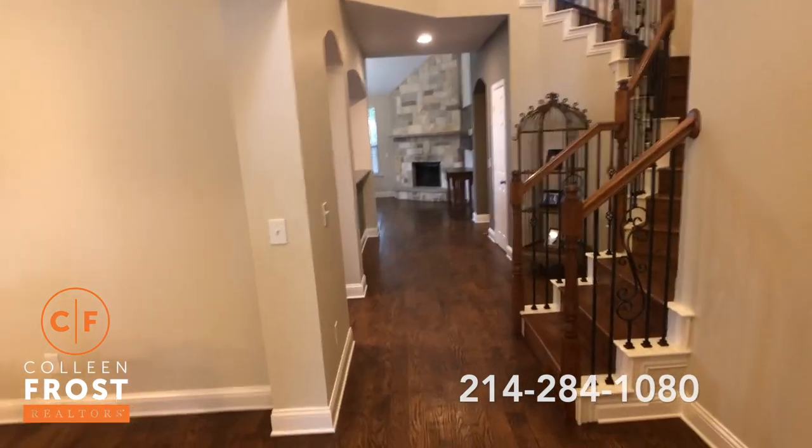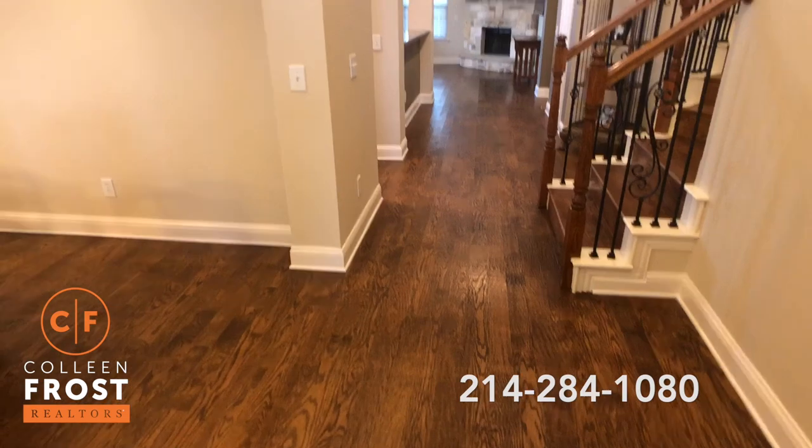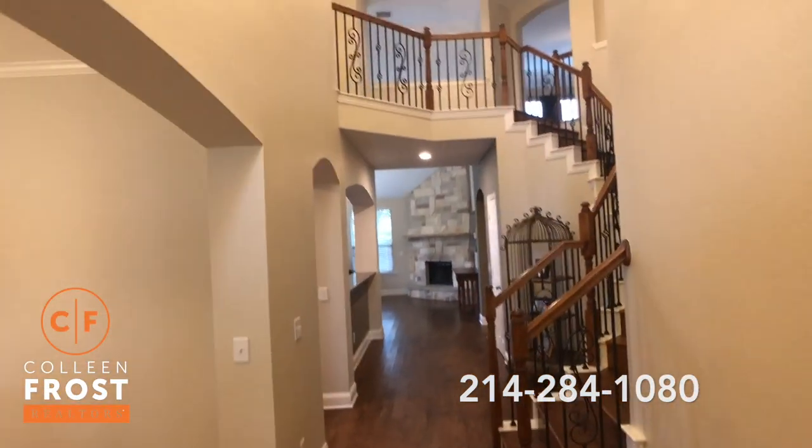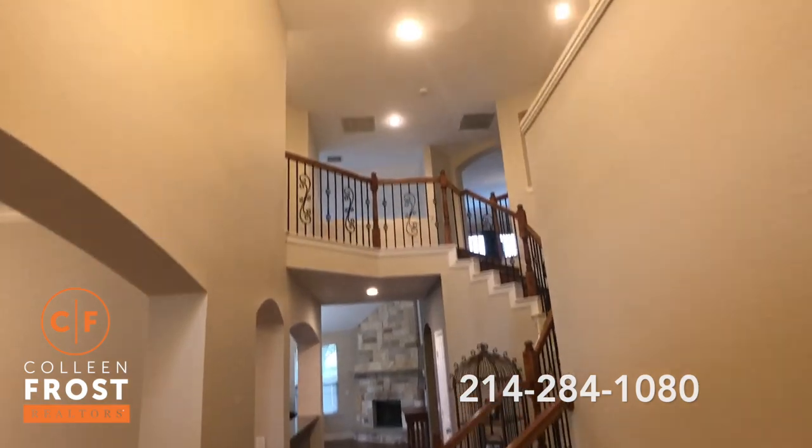Look at these wonderful hand-scraped hardwood floors, iron balusters that go upstairs, neutral paint throughout, and recessed lighting.